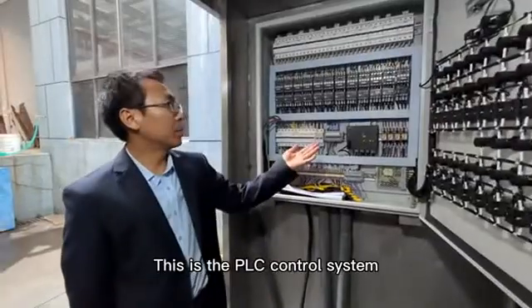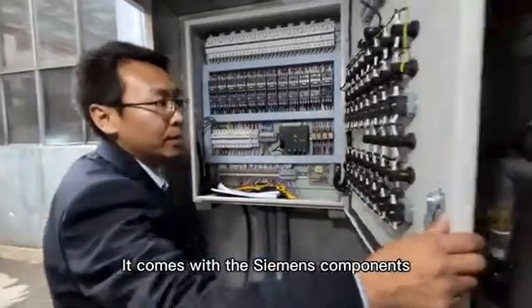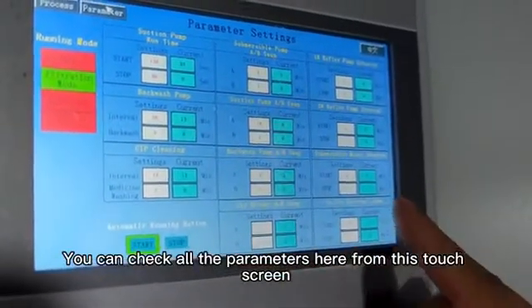This is the PLC control system. It comes with Siemens components and also with a touch screen. You can check all the parameters here from this touch screen.